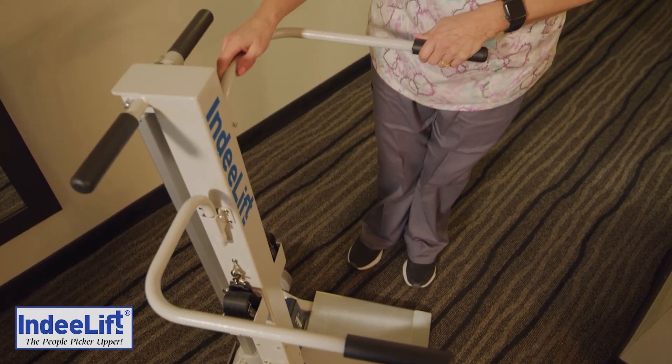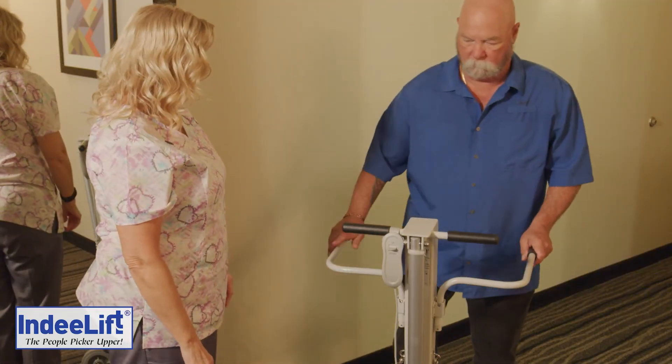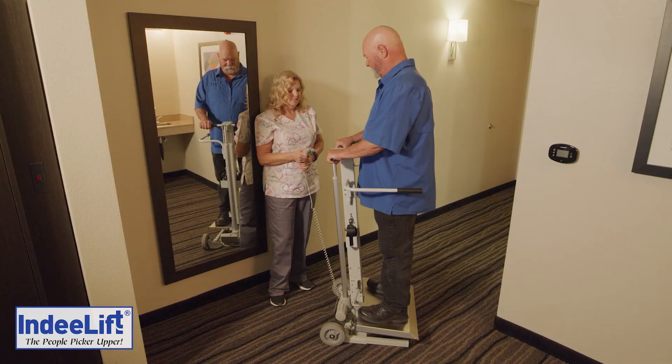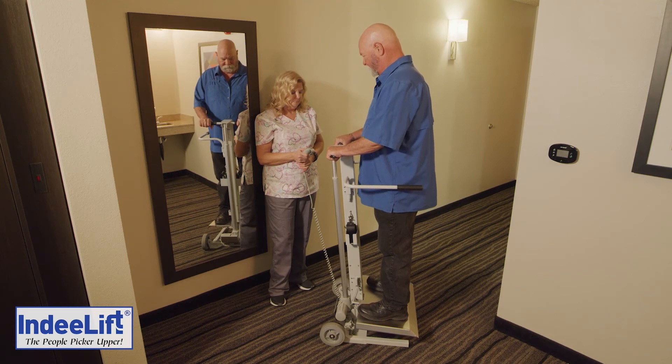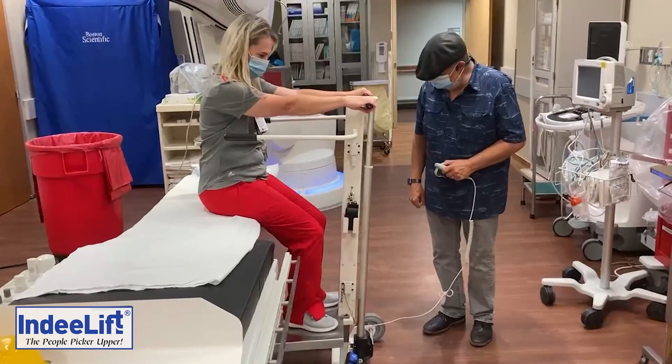The FTS also provides patients a method to be lifted while standing to a safe height 10 to 12 inches above the floor. This function raises the patient up while standing to the height necessary to mount an exam table or radiology bed.